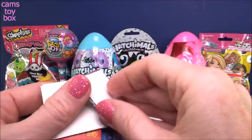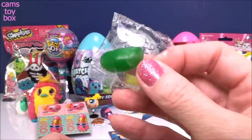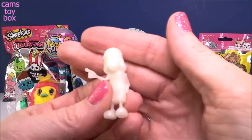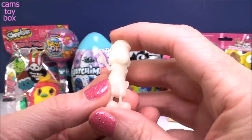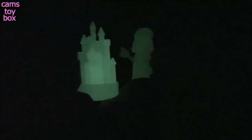Here is the memory card game, similar to the Shopkins one. We got a couple of little jelly beans and then a big giant one. Check out our little figure - that is so cool. I'm going to turn out the lights and we'll see it glow. It totally, totally glows in the dark. But look in the corner of the screen - our crystal palace also glows in the dark! I didn't even realize that one glowed. How cool is that?